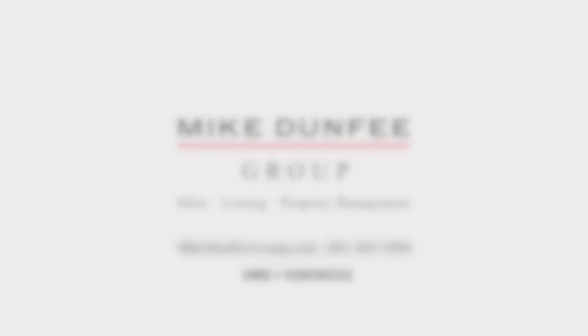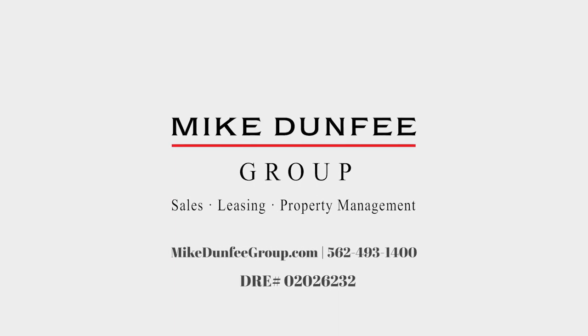If you want to find out more about security deposits, property management, or anything real estate, we'd be more than happy to talk with you at the MicDuck Group. We'll see you next time.